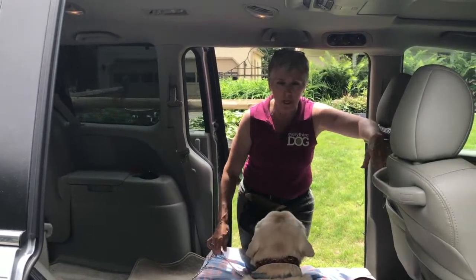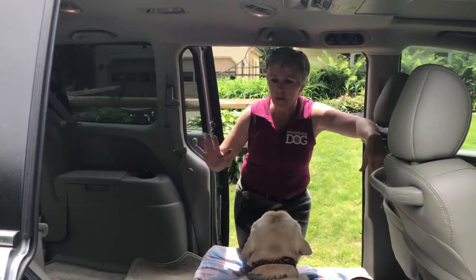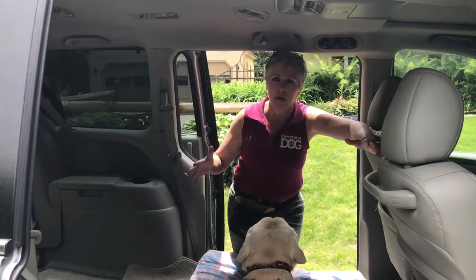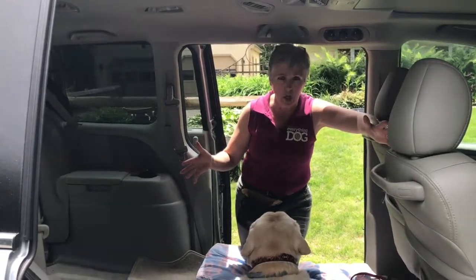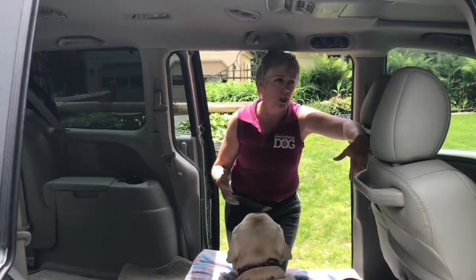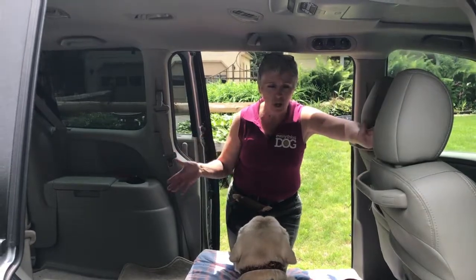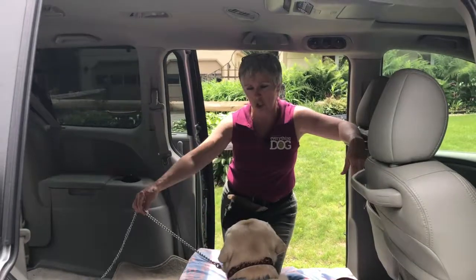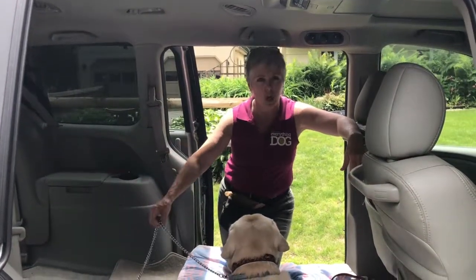If you are worried about car accidents, I would suggest you go online and find car-safe dog crates. They're more expensive, they will survive a car crash, they're heavy metal, and they're not going to implode or explode in an accident. That would be the ideal way to always travel with your dog—just like we wear seat belts. If you can't do that, tethering is a nice solution to managing your dog in the car.